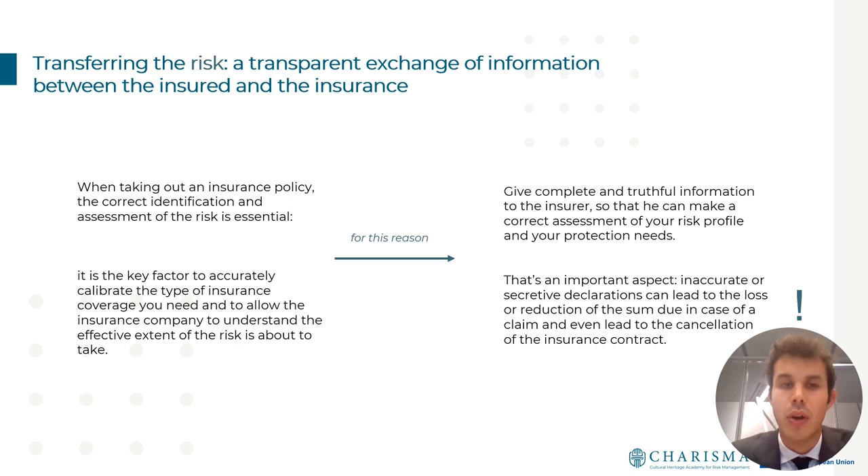Underwriting a fine art insurance policy means transferring the risk from the owner of the artwork to the insurance company. This is a crucial moment because the correct identification and assessment of the risk determines the real needs of the client and the effective extent of risk the insurance company is about to take. It is also really important for the client to give complete and truthful information to the insurer, because false declarations can lead to a reduction of the sum due in case of claim, or even to cancellation of the policy.